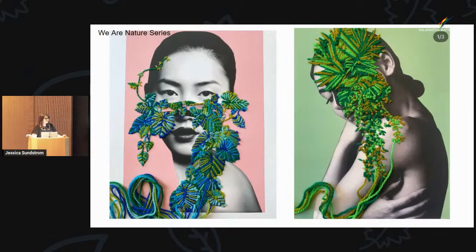This is from the We Are Nature series — if you went to her Instagram, all of the quotes from the We Are Nature series are quotes from Robin Wall Kimmerer, who is probably best known for writing Braiding Sweetgrass, which is a wonderful book.